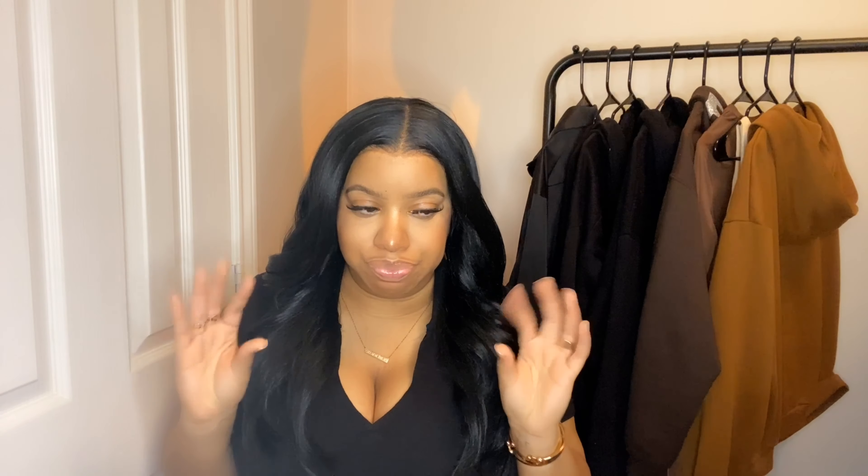That's it! Thank you all for tuning in. This is my huge fall collective haul from Zara, Boohoo, H&M, Shein, Amazon, and Ego Official. Don't forget to follow me on Instagram at lemzeben, comment down below any other pieces you'd like to see, and let's chat in the comments. Thank you so much for tuning in — I'll catch you in the next one, bye!